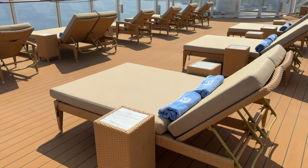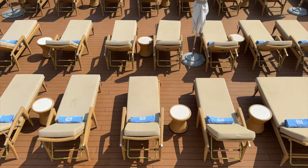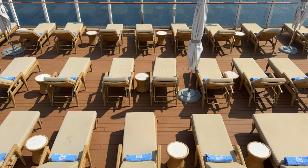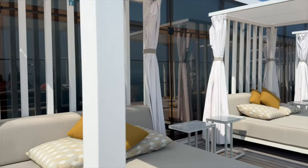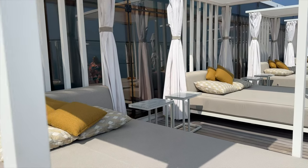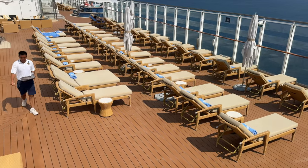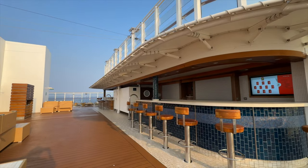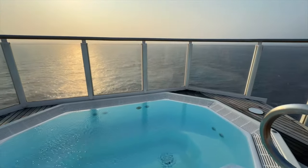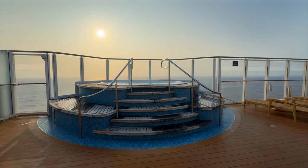Ready to get your vibe on? NCL expanded the adult-only Vibe Beach Club up on Deck 20 to include more seating and additional private cabanas. The expanded beach club takes over the former laser tag arena, and the layout is now similar to the Vibe Beach Club on Norwegian Encore and Norwegian Bliss. The new private cabanas are really nice, and there seems to be endless seating up here. This is a great spot for sun worshipers, and the staff is warm and friendly. My favorite spots were the bar and, of course, the hot tubs. The bar menu up here is unique, but they can pretty much make anything you want. The hot tubs are in prime locations with killer views — worth the pass alone, in my opinion.